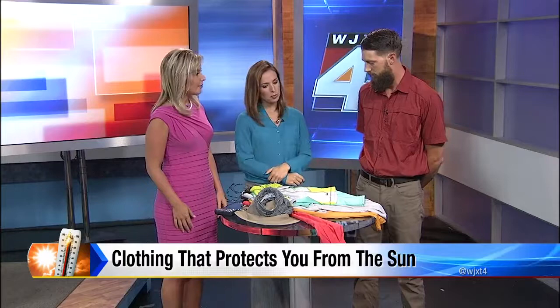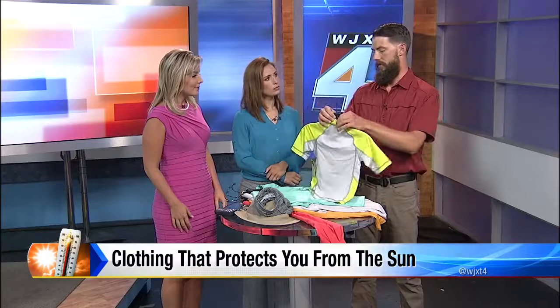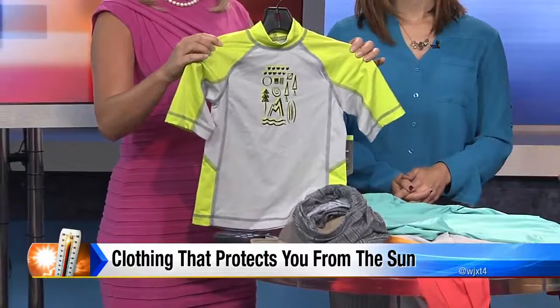Beginning with probably one of the most important things, especially for kids — kids aren't going to reapply sunblock, so it's a great thing to go ahead and cover their skin with this. You don't have to worry about reapplying it. It works very well. They are very stylish now, and quite a few brands are making clothing like this. This is kind of the grown-up's version.